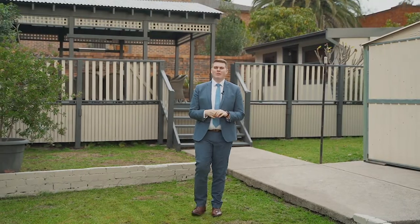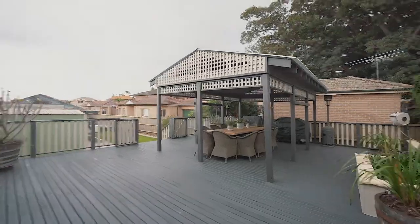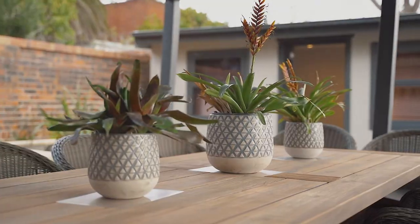The backyard of this home is where it really differs from the rest. You've got an enormous 820 square metre block and room to move. Massive alfresco deck with separate studio and parking for up to six cars. It really is a backyard that you can make your own.